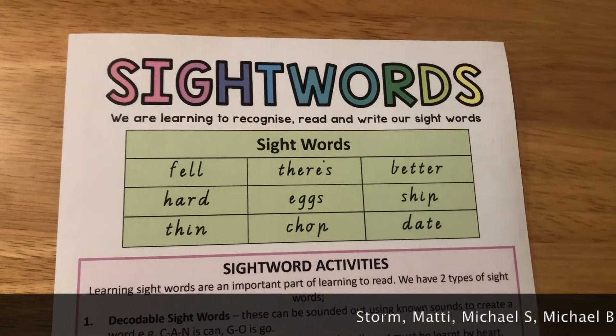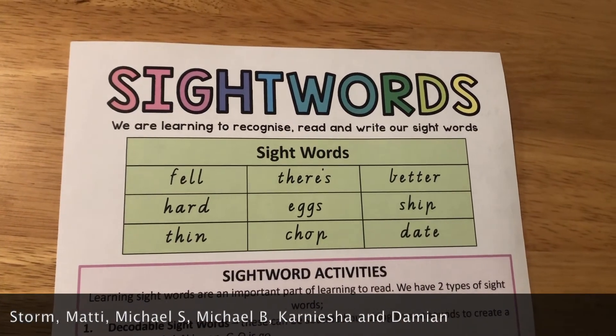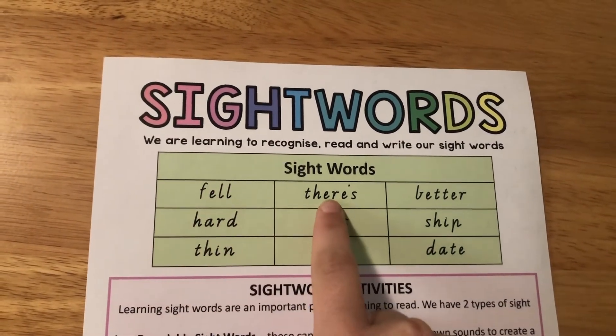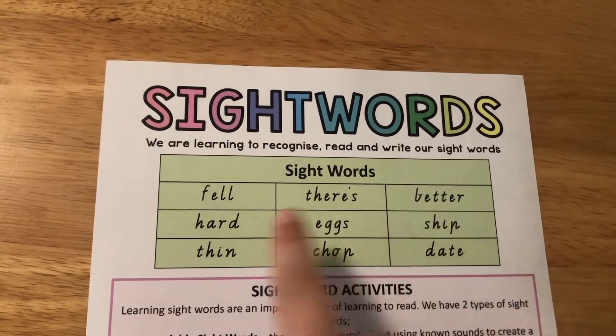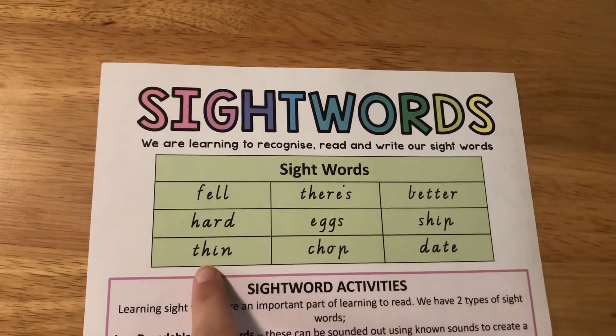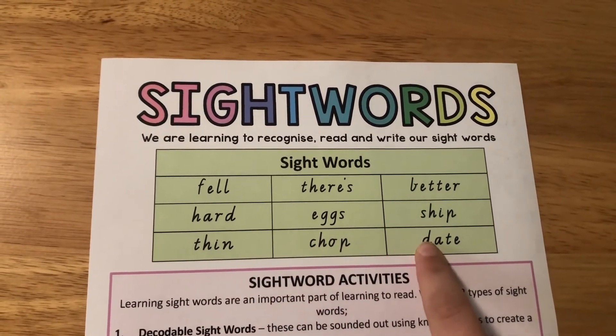Group five — that's Storm, Matty, Michael S, Michael B, Karnesha and Damien. Your words are: fell, theirs, better, hard, eggs, ship, thin, chop and date.